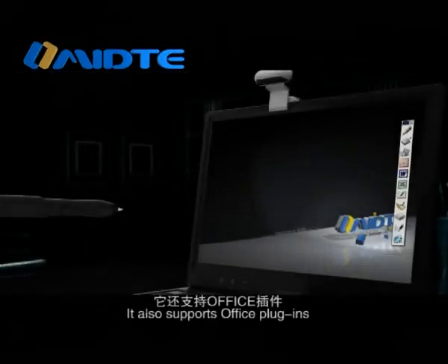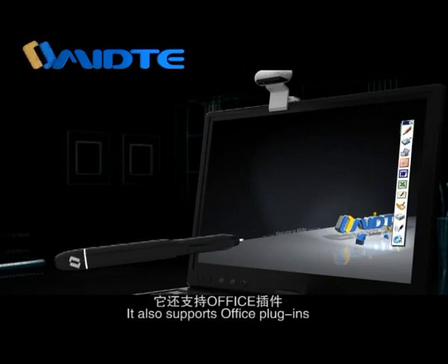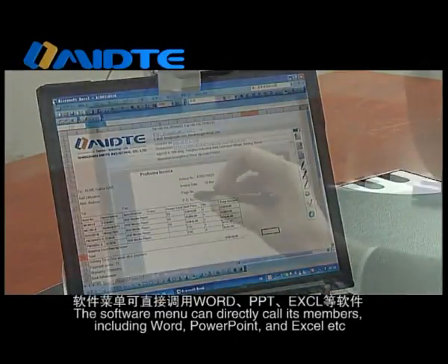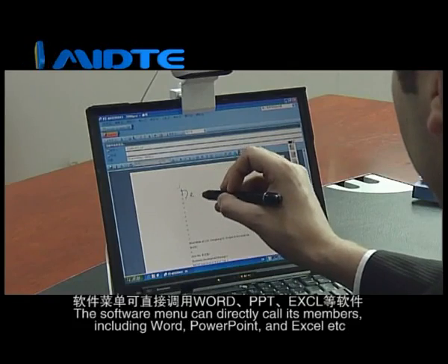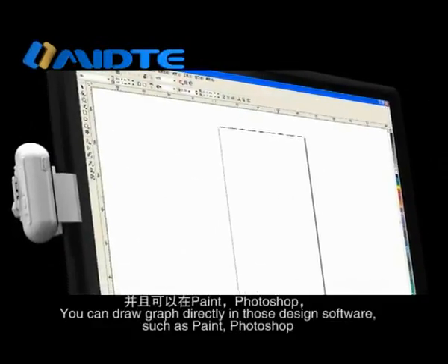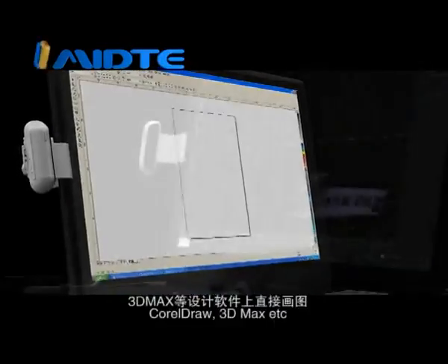It also supports office plug-ins. The software menu can directly call its members, including Word, PowerPoint, and Excel, etc. You can draw graphs directly in design software such as Paint, Photoshop, AutoDraw, and 3D Max, etc.